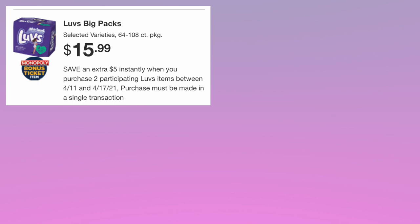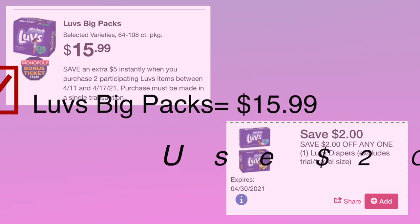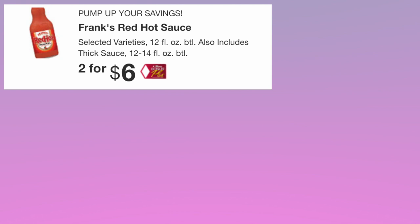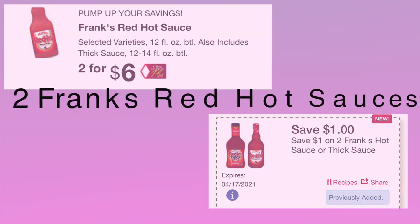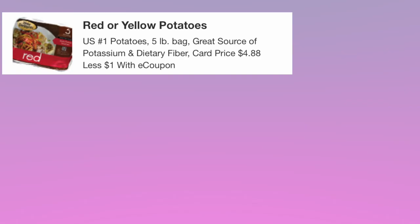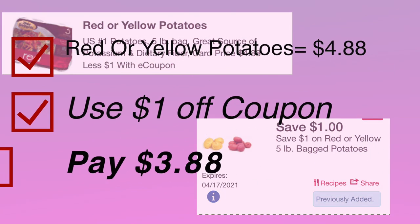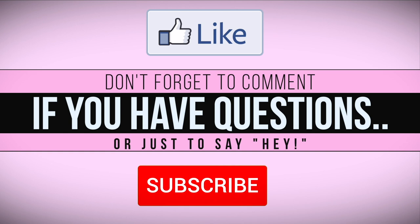Luvs big pack diapers are priced at $15.99 — use the $2 off digital coupon and pay just $13.99. Frank's Red Hot Sauce is priced at two for $6. Use the $1 off of two digital coupon and pay just $3.99 for both.